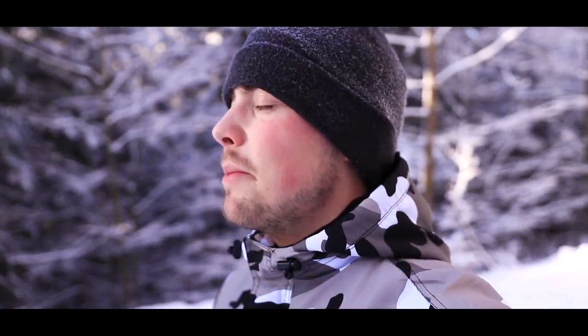Bonjour à tous et bienvenue dans ce nouvel épisode de bivouac et photographie animalière. Je suis très content de vous accueillir dans cet épisode un peu spécial, qui se déroule dans les Vosges. C'est une magnifique journée, cette forêt a l'air d'être vraiment incroyable et il y a de la neige partout. C'est juste incroyable.